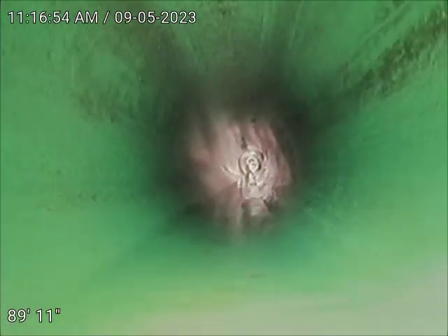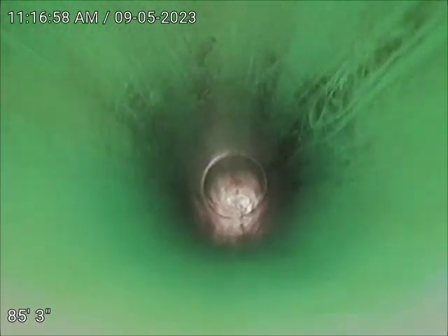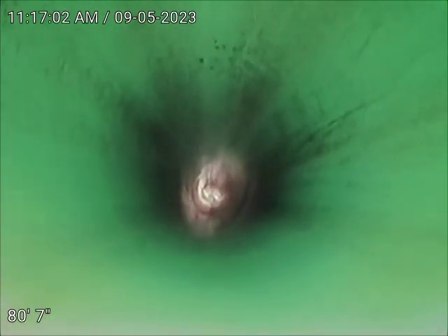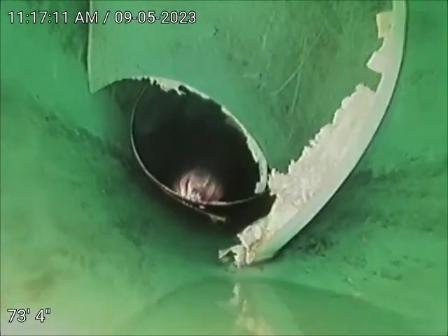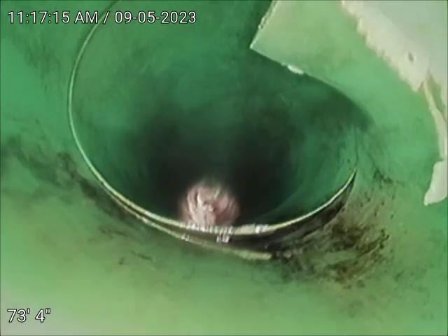Right up ahead here, you're going to see that the pipe is broke and there is a piece of pipe that's inside of it that is broken off. We've tried jetting it three times to get this piece out. Unfortunately, we can't. It's right here as you can see. As you can see right here in your top right corner, the pipe is snapped. This is where the roots were growing in at.